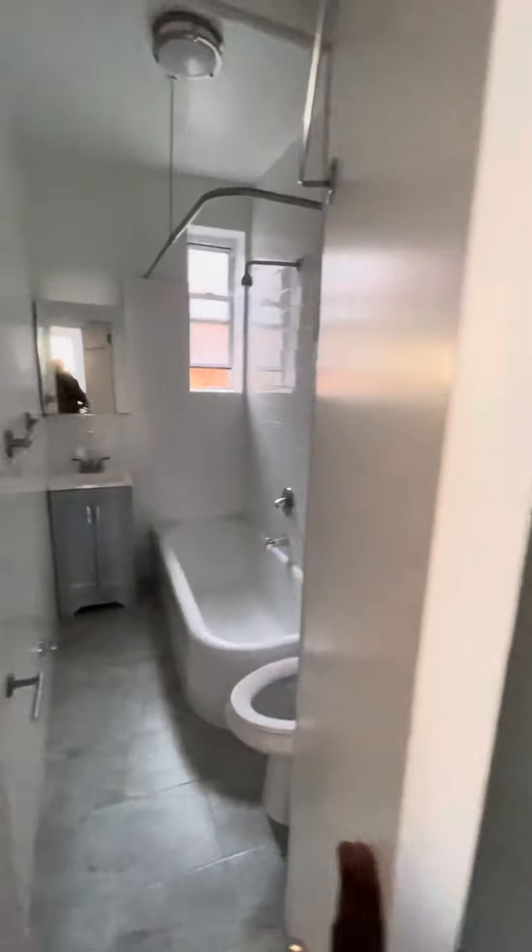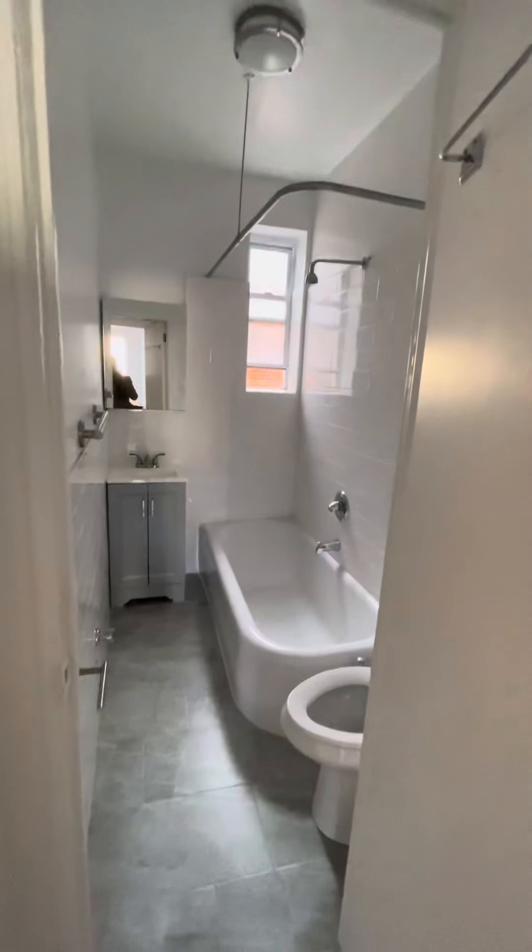You have your extra closet here and your coat closet — you can decide what to make it. Again, all natural lighting. Bathroom with your tub.